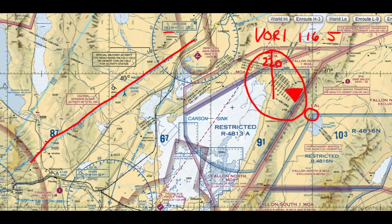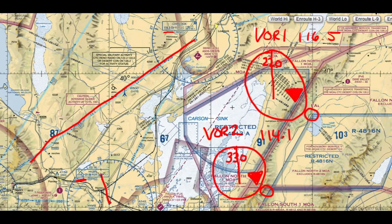We are somewhere along this line — we could be right here, or over here; we just don't know. We won't know until we use VOR2. In VOR2, tune Hazen on 114.1 and do the same thing — OBS knob, start twisting until you get a FROM indication and the needle is centered. Read the number at the top of the needle. In our case it says 330. From your VOR, find the 330 radial and draw a line straight out from it.